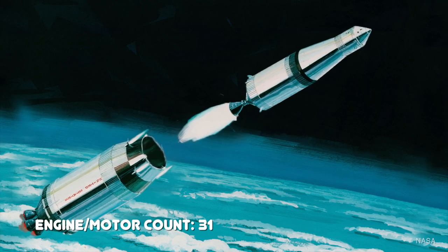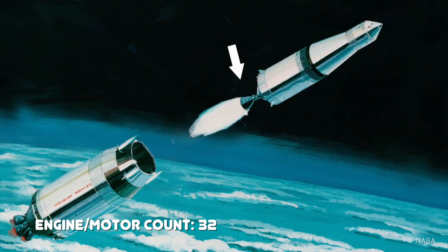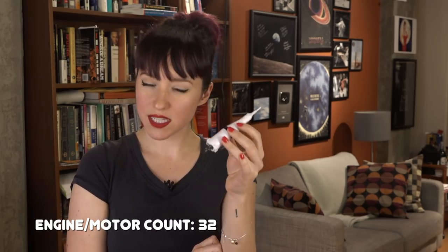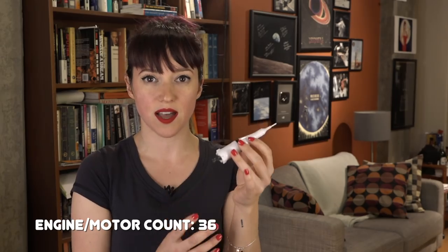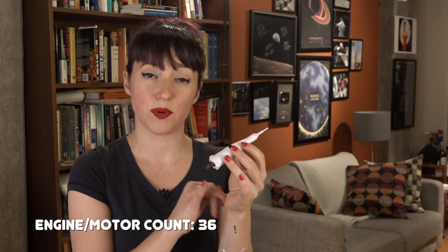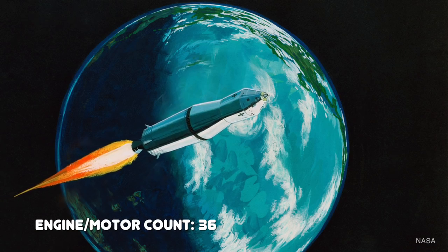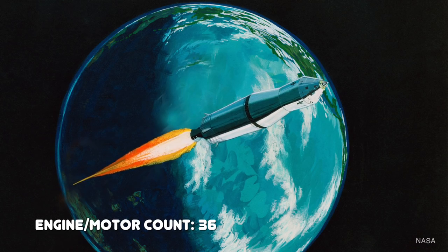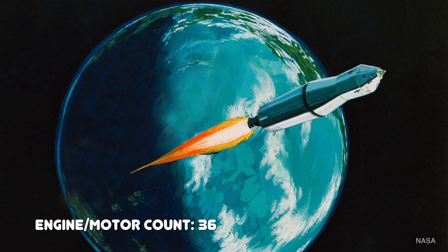The second stage was also left to fall in the Atlantic Ocean. It was now time for the third stage's single J-2 engine to ignite. But again, it wasn't that simple. The S-IVB had two ullage motors and two auxiliary propulsion system units on the outside — to help get the fuel pressed up against the fuel lines and for attitude control. The S-IVB was the stage whose single J-2 engine was relit once the crew was safely in Earth orbit and ready to go to the moon, giving them the added velocity to escape Earth's gravity and begin a transfer towards the moon.